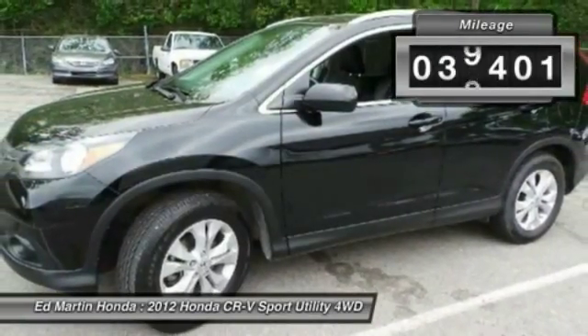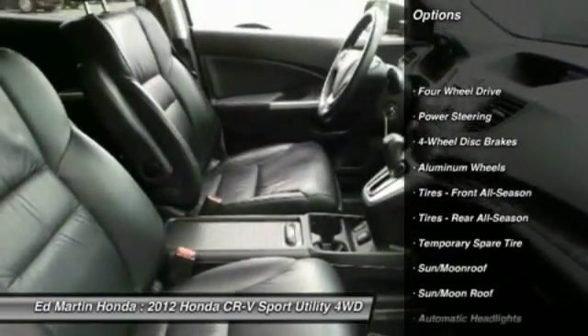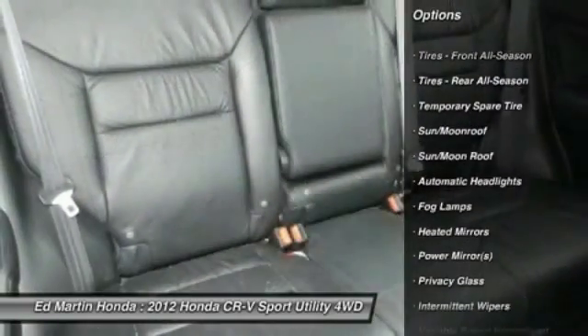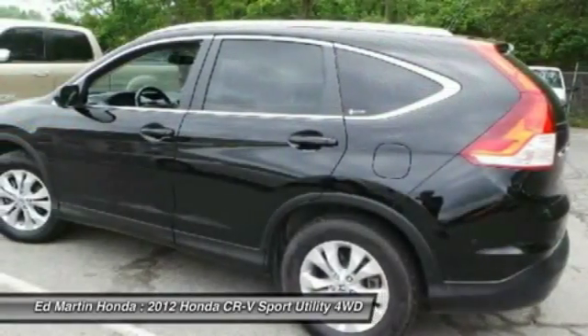This vehicle has less than 40,000 miles. Here are some of this vehicle's great options: steering wheel audio controls, power steering, adjustable steering wheel, floor mats, cruise control, keyless entry, four-wheel drive, four-wheel disc brakes, aluminum wheels, and climate control.